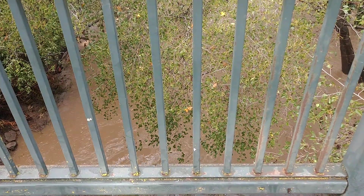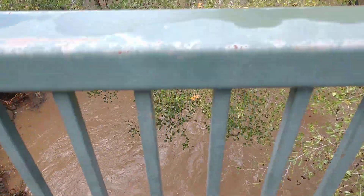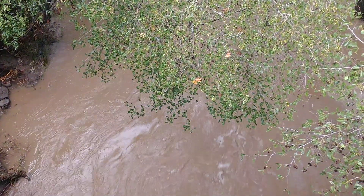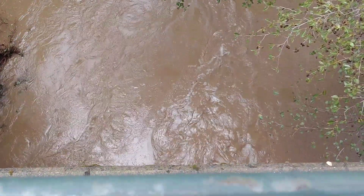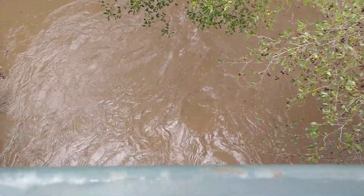All right, this is downstream of Yolupa Circle Bridge — overpass, whatever you want to call it — Santa Rosa Creek. Look at that. A lot of water flowing through here this morning.